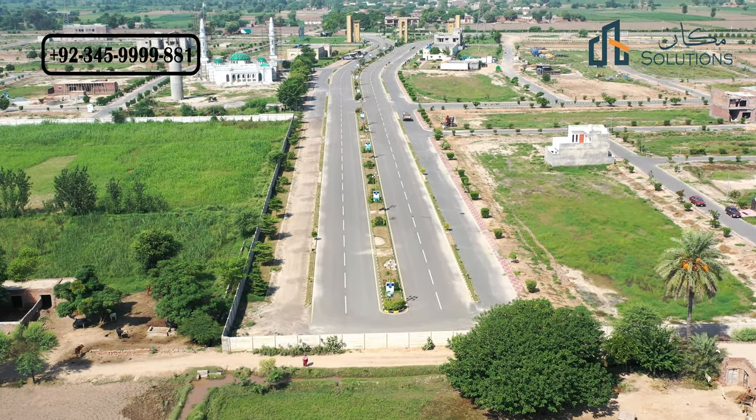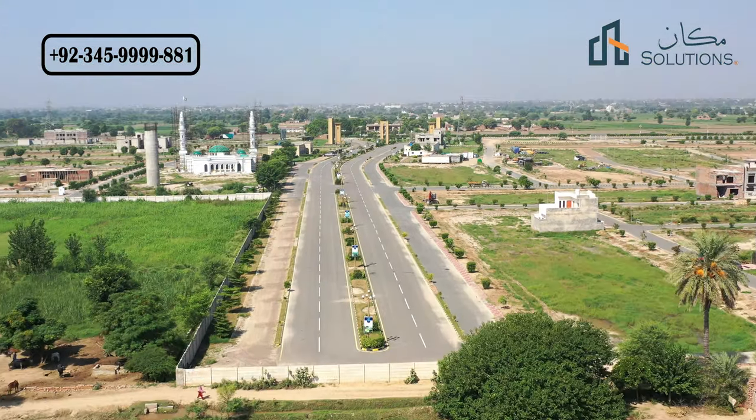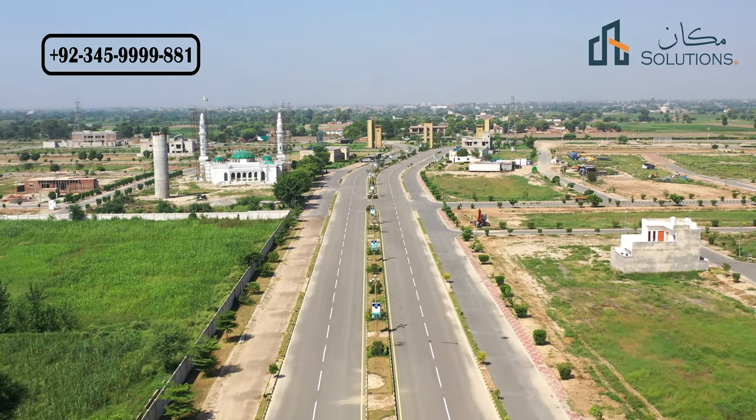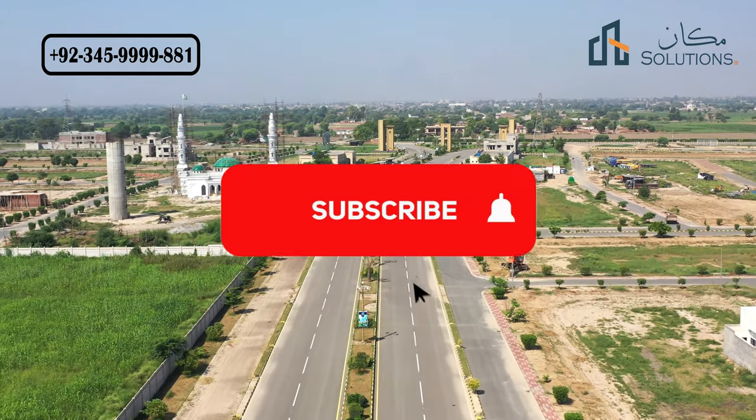I'm talking about Sahiwal University Comsats and I'm saying that there are some properties whose rates increase day by day — such as those near main highways, main roads, and universities.